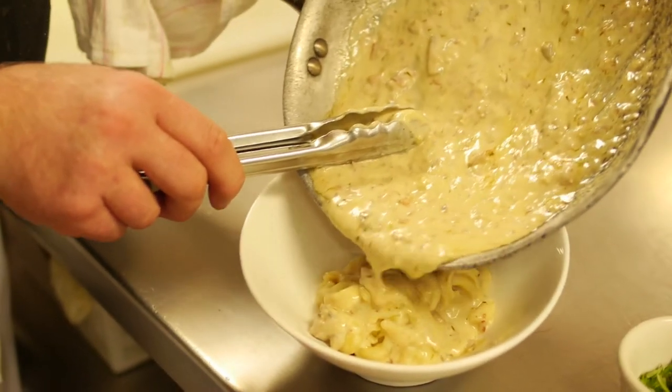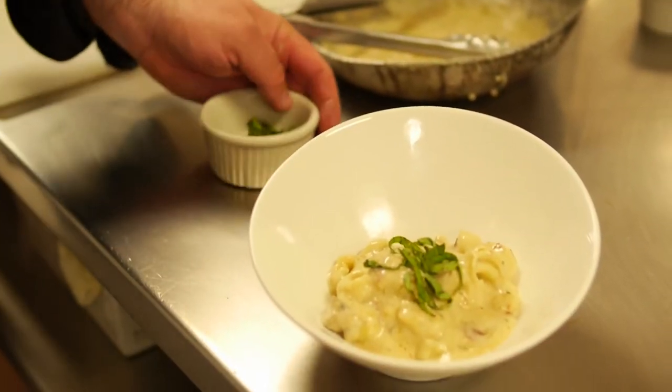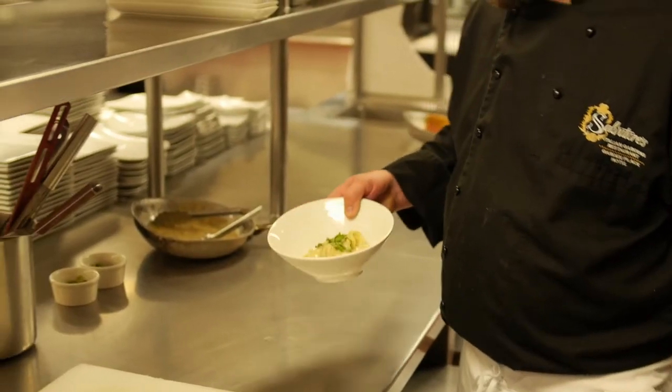We put it all together and this appetizer is only $6 on our bar menu. So if you come in at the bar at the restaurant, for $6 you can get a whole bowl of the Salvatore's white truffle tortellini.